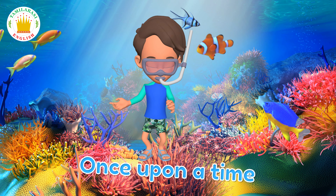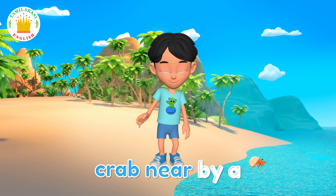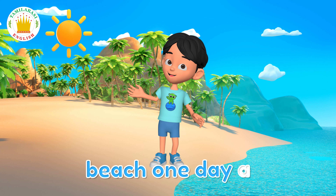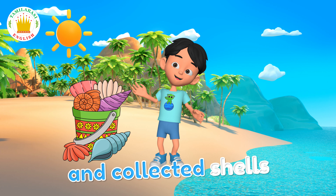Once upon a time, in a big ocean, there lived a hermit crab nearby a beach. One day, a family went to visit the beach. They built sand castles and collected shells.